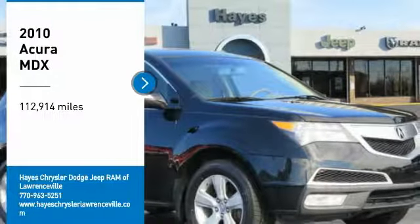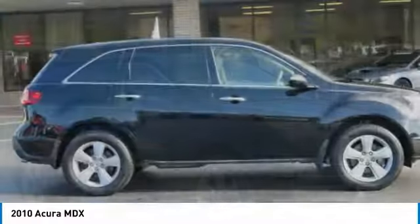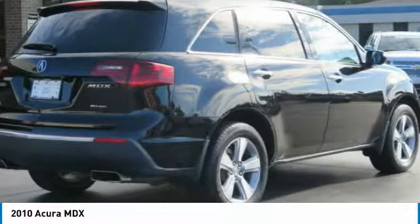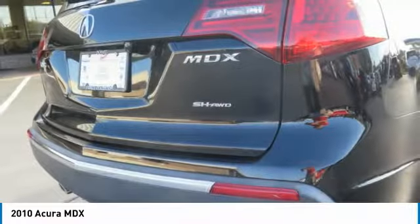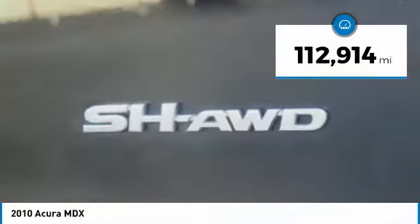Stop by and take a look at the 2010 MDX. The Acura MDX is a wonderful choice if you're looking for a mid-size luxury crossover SUV. Thanks to its high safety scores, a strong engine, all-around utility, and capable handling, this vehicle has less than 115,000 miles.